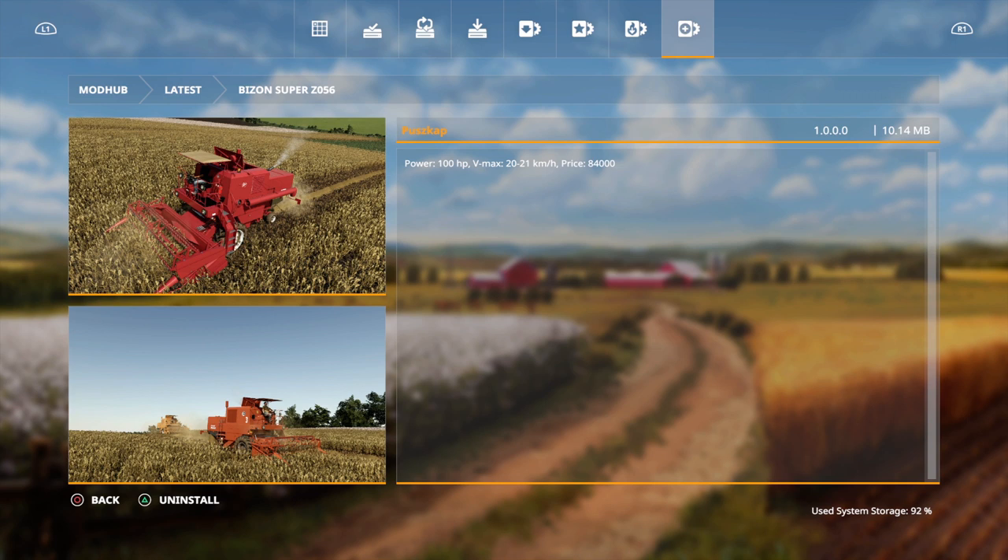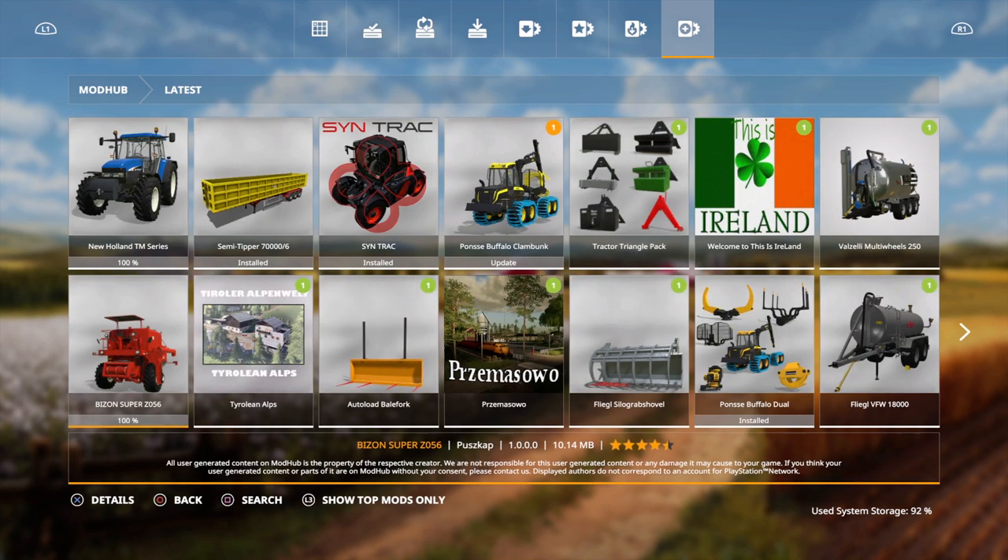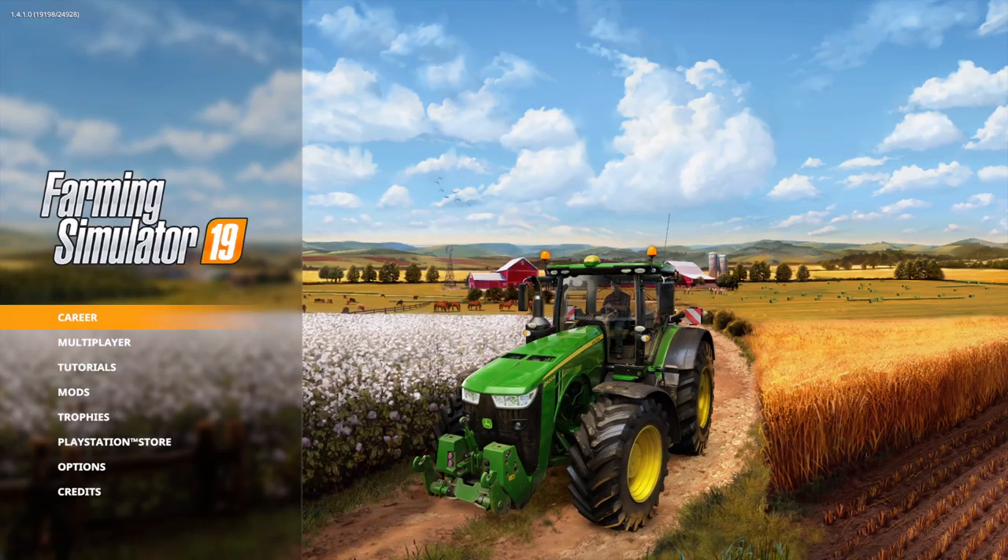We also have the Bison Super C056. This is from Poscat and the power output on this is 100 horses. It maxes out at 20 to 21 kilometers per hour and has a price of 84,000. So that is what we have to deal with in this video.